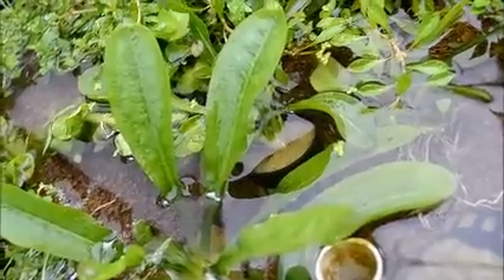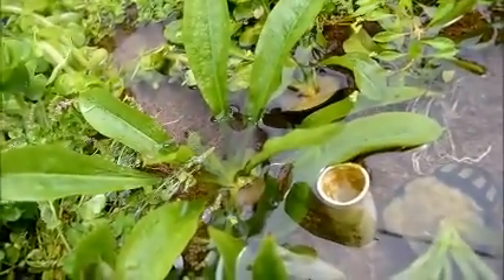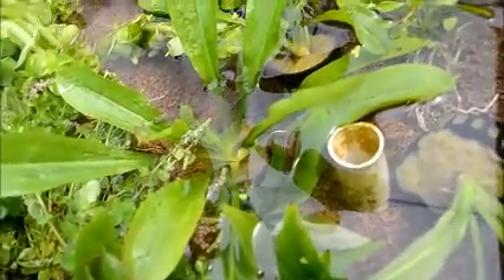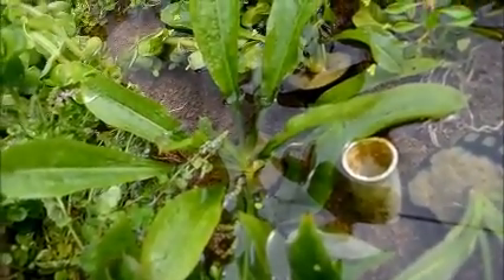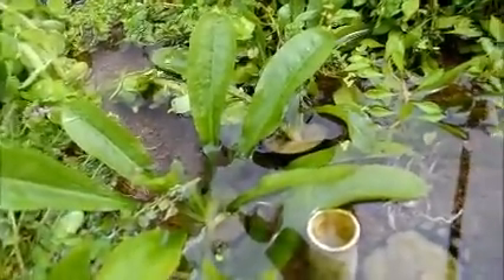We've got these rosette swords — these are like very kind of low-growing swords that kind of lay flat, versus what your normal swords do. I just got these in, and a lot of times it's hard to tell what kind of humidity they were in before or if they were grown submersed. These guys are kind of half in, half out — some of the leaves are drying a little bit, so they may have been submersed or just in really high humidity. We're going to have to work with that and see what works best to get them transitioned.